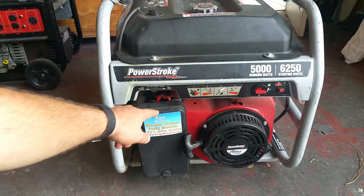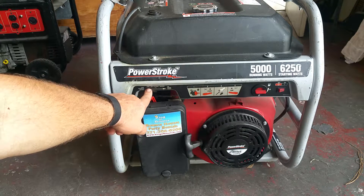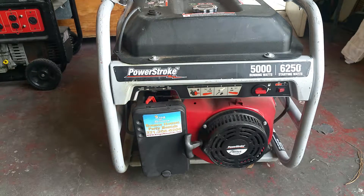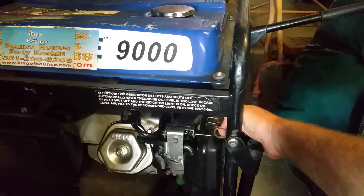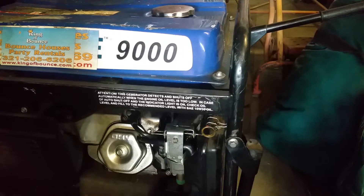Also, before you start your generator, make sure that the selector switch is in the choke position. This particular unit has a back and forth dial. This is actually a different generator — a 9000 watt generator — and the choke is located in this position. The choke is located in different positions on different generators, but you always have to start your generator in the choke position unless it's already warmed up.